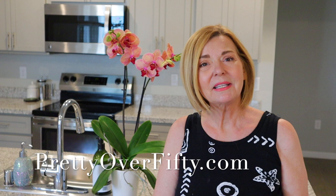Come on in, it's vlog day and I'm Kimberly. This is Pretty Over 50 where we talk everything makeup, skincare and style for the over 50 woman.